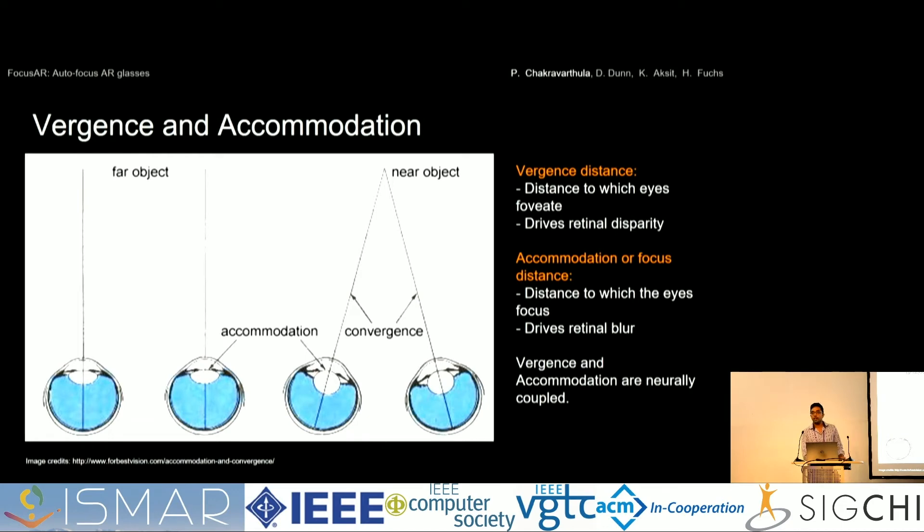To understand how that could be made possible, I'll quickly introduce vergence-accommodation conflict, which most of you are likely aware of. If you're looking at an object farther away, your eyes are generally parallel. But if you're looking at a nearby object, your eyes roll to foveate on that object — your retina has high resolution only on the fovea, so your eyes roll toward that object so light falls on the fovea, and your eye lens adjusts its focal power to bring that object into focus. This rolling is called vergence, and the adjustment of the eye lens is called accommodation. They go in tandem — they are neurally coupled.